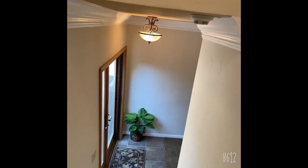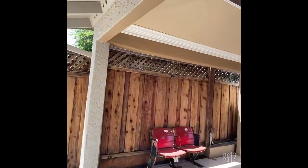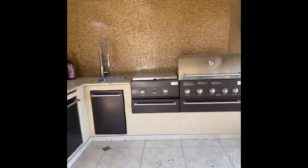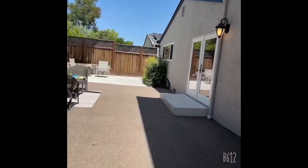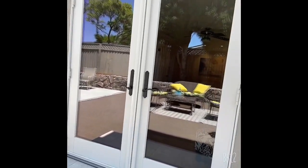Let's get downstairs and tour the backyard. So we're here at the backyard — they have a patio setting that has a full kitchen, barbecue grill, and sink. Wow, look at that. Pretty big backyard. And of course, this is the entrance of the second biggest bedroom.